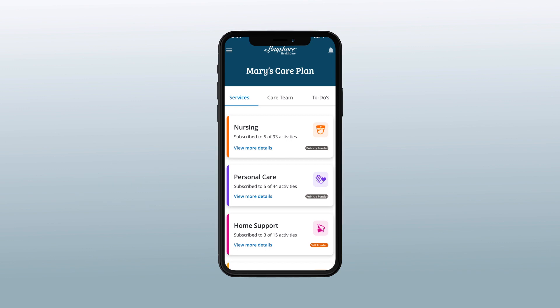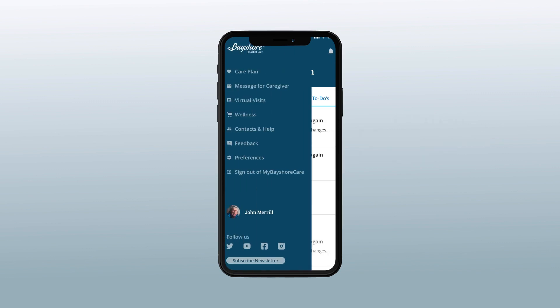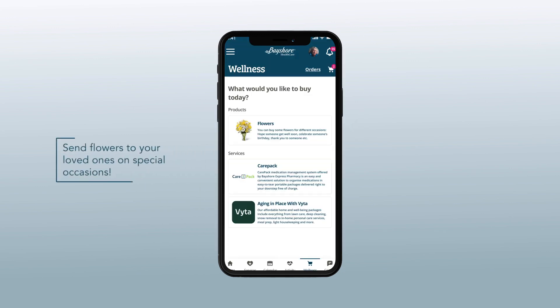Here, you can also find details about your Bayshore care team and leave messages for your caregiver. You can also message the care team by tapping on the message for caregiver found on the sidebar. With the new Wellness Hub feature, you can send flowers to your loved one on special occasions.